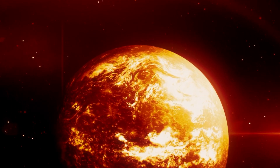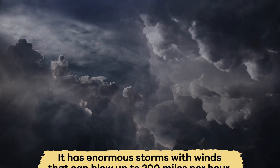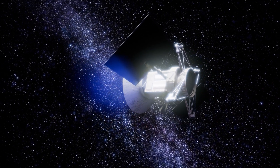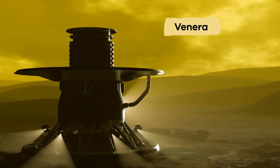Not only is Venus super hot, it also has extreme weather. It has enormous storms with winds that can blow up to 200 miles per hour. Scientists study these weather patterns by sending space probes, like the Venera, to take pictures and measurements.